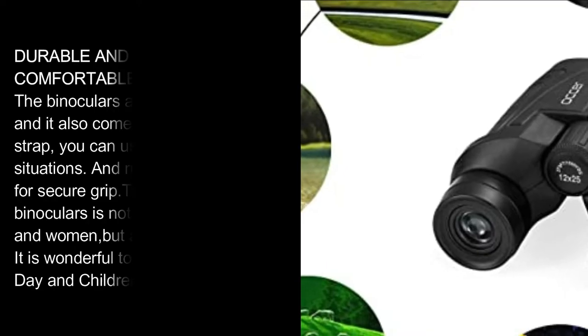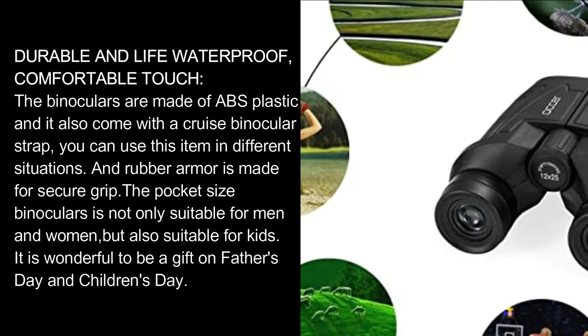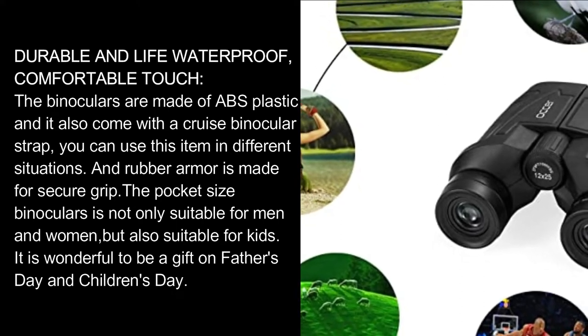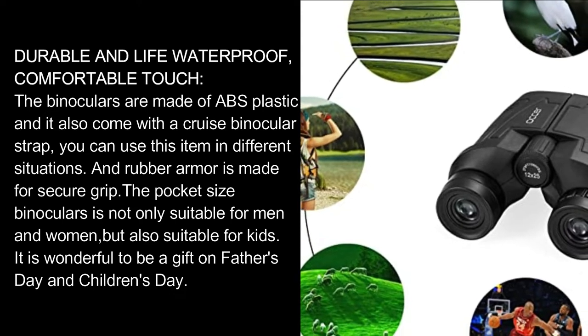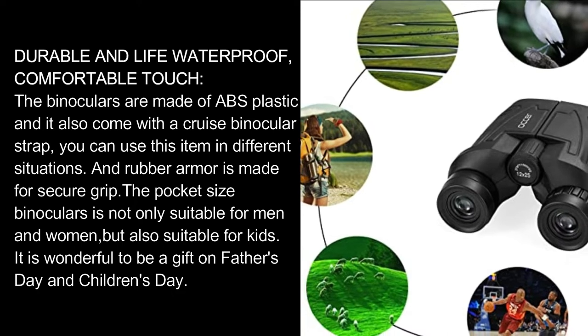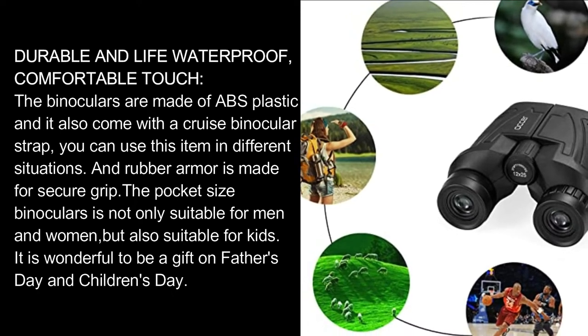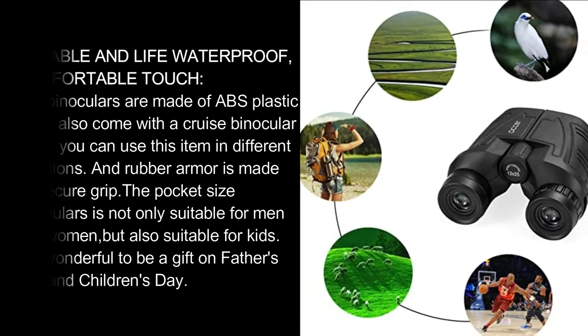Durable and life waterproof with a comfortable touch. The binoculars are made of ABS plastic and come with a binocular strap, allowing use in different situations. Rubber armor provides a secure grip. The pocket-sized binoculars are suitable for men, women, and kids alike, and make a wonderful gift for Father's Day or Children's Day.